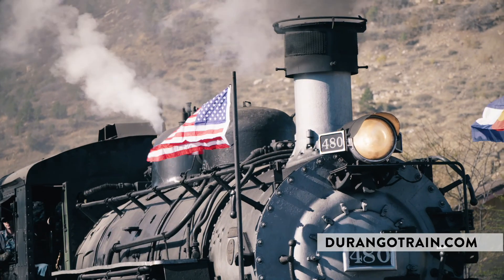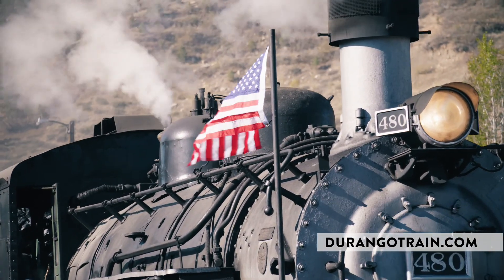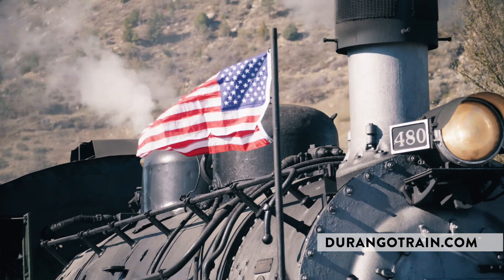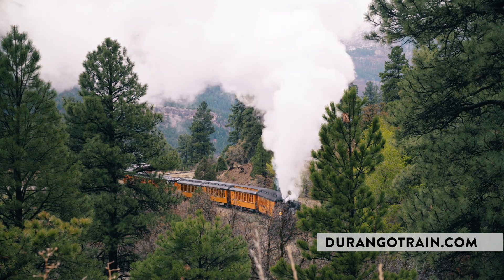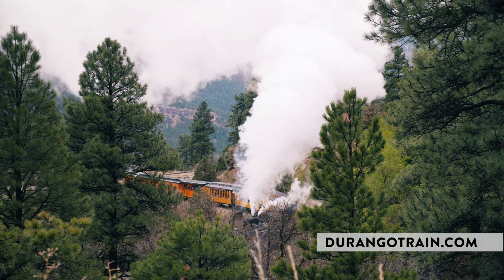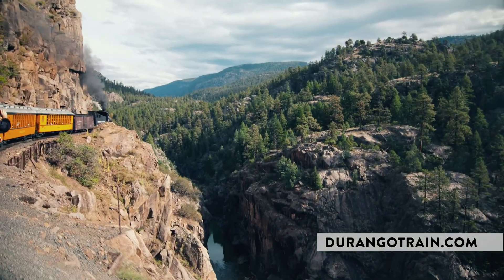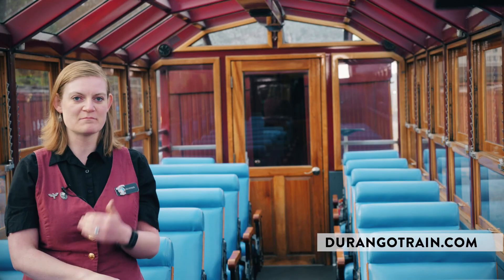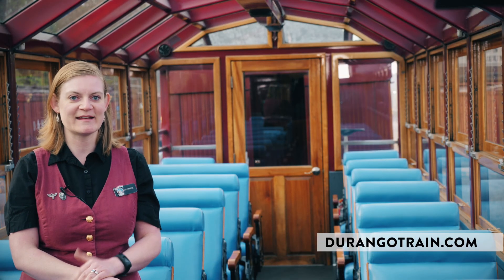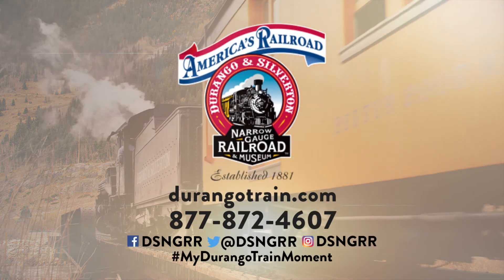This train is living history because it's built to the same specifications as it was over 130 years ago. You've got locomotives that are over 90 years old and cars dating back to the 1880s, so you get to see how people traveled in that time as well as enjoy all the views along the way. I feel like people really get immersed in the history of both Colorado and the railroad from the 1880s.